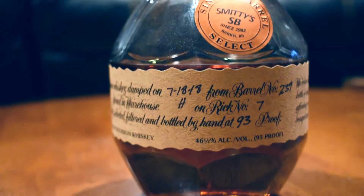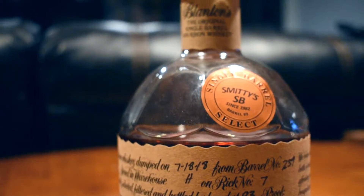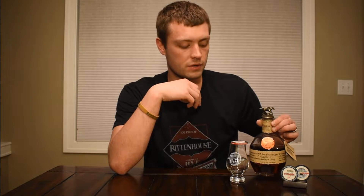It also tells us on here this is from barrel 239, Rickhouse 7, 93 proof, and Warehouse H — all the Blanton's products are going to come from Warehouse H.